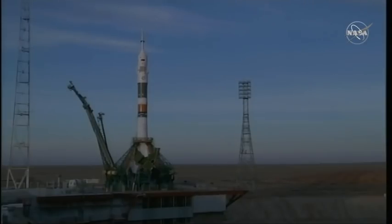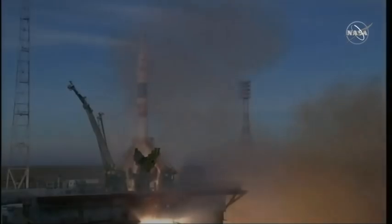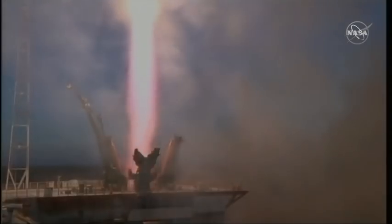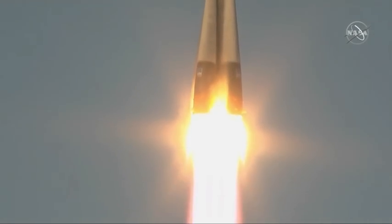Auto sequence is initiated. That second tower now retracting, 10 seconds from launch. Engines have started and are now at the preliminary thrust level, throttling up. And liftoff. We have liftoff of Anne McLean, David Saint-Jacques, and Oleg Kononenko blasting through the Kazakh sky to the International Space Station.